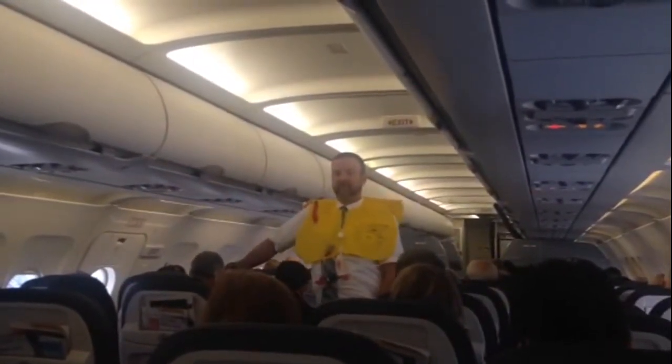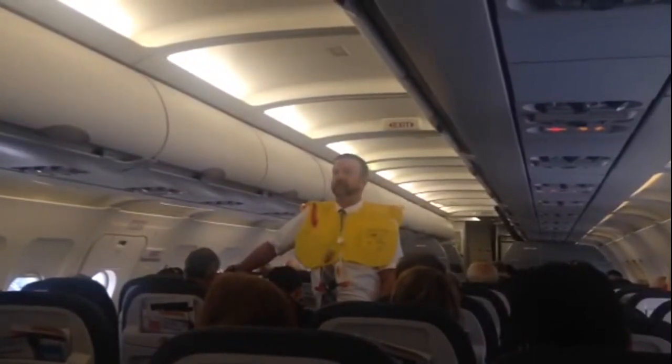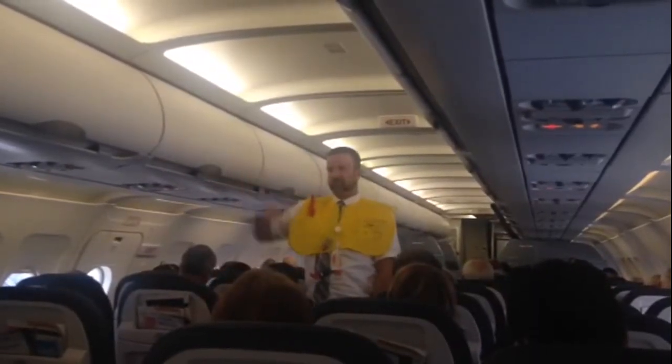Smoking is not allowed on this aircraft. Federal law prohibits tampering with, disabling, or destroying lavatory smoke detectors. Federal regulations require compliance with all lighted signs, placards, and crew members' instructions.